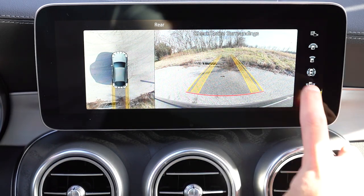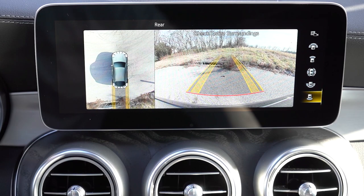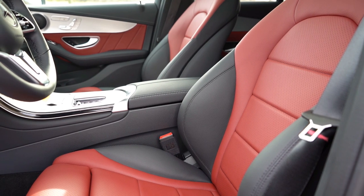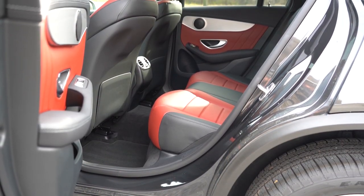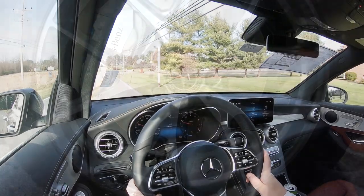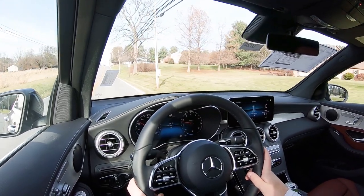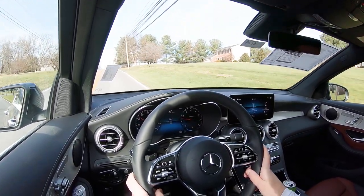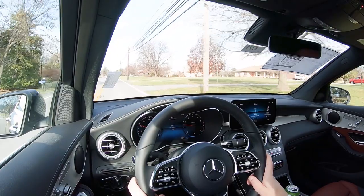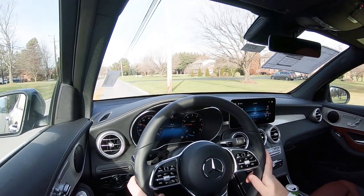When you put the GLC 300 Coupe in reverse, you get a rear-view camera standard, plus a surround-view monitor standard giving you a bird's-eye aerial view. Safety features include front, side, and side curtain airbags, a driver's knee airbag, LATCH anchors for rear car seats, tire pressure monitoring, active brake assist, Mercedes emergency call service, blind spot assist with exit warning, crosswind assist, Parktronic with active parking assist, and rear cross-traffic alert. A driver assistance package for $1,700 adds adaptive cruise control, active steering assist, evasive steering assist, and more.